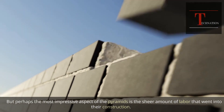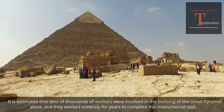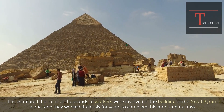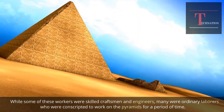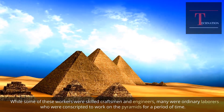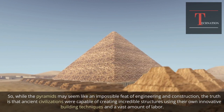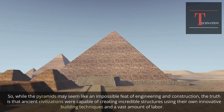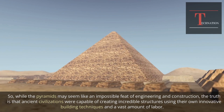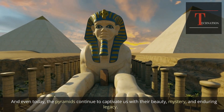Perhaps the most impressive aspect of the pyramids is the sheer amount of labor that went into their construction. It is estimated that tens of thousands of workers were involved in building the Great Pyramid alone, working tirelessly for years. Some were skilled craftsmen and engineers, while many were ordinary laborers conscripted for a period of time. While the pyramids may seem like an impossible feat, ancient civilizations were capable of creating incredible structures using innovative building techniques and a vast amount of labor, and even today the pyramids continue to captivate us with their beauty, mystery, and enduring legacy.